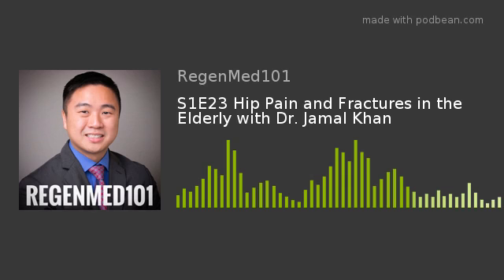For fractures that are intracapsular, your surgeon may fix it with either individual screws or a single larger screw. It can become complicated if the blood supply to this area is damaged or compromised. In that case, you may need a hemiarthroplasty, which is a procedure where the ball of the hip joint is replaced. Sometimes a total arthroplasty or total hip replacement is done, where the entire hip joint is replaced with a metal or plastic ball and socket.